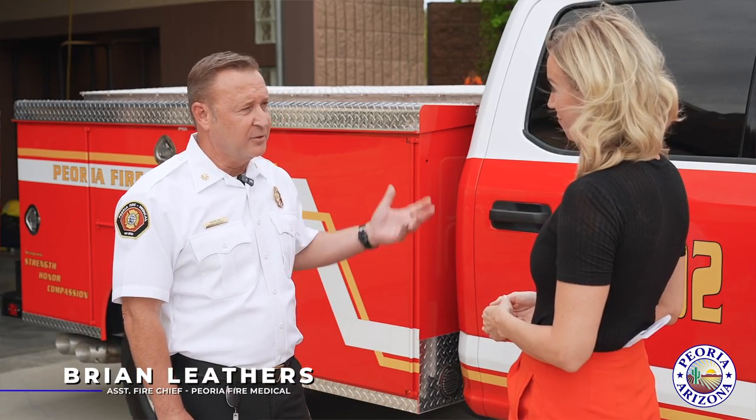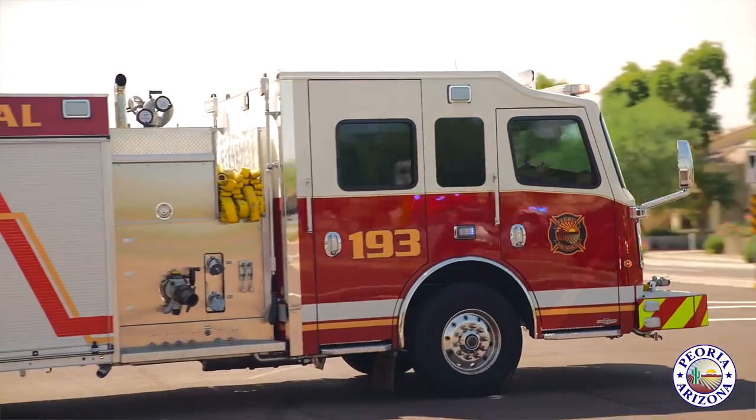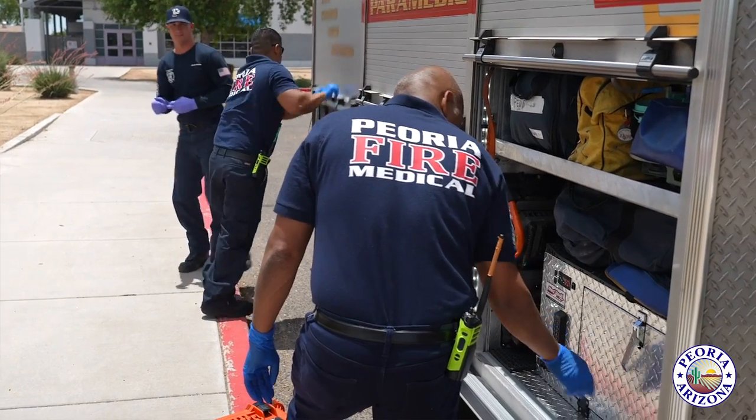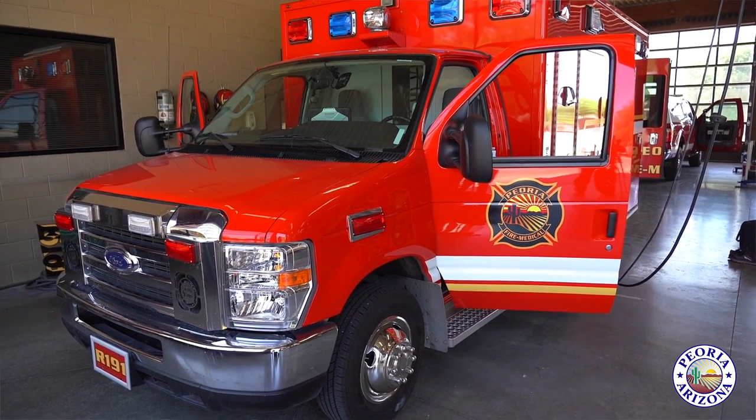That's correct. This is going to help us a great deal with our call volume. For those that don't know, last calendar year we had approximately 28,000 calls for service, and 24,000 of those were EMS medical-related.